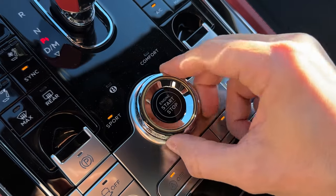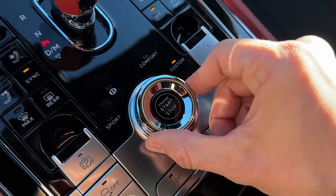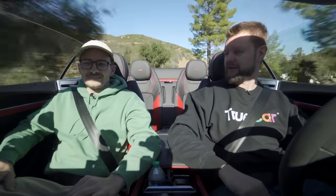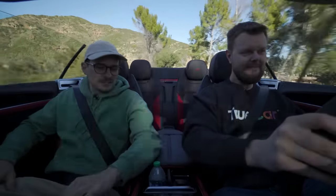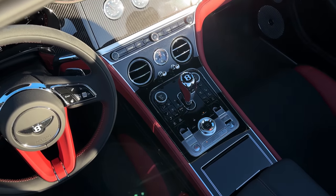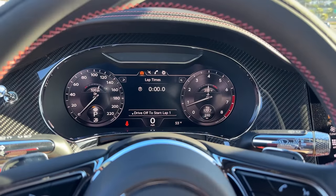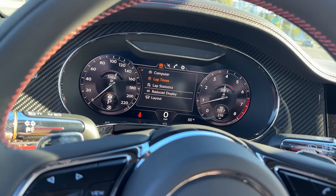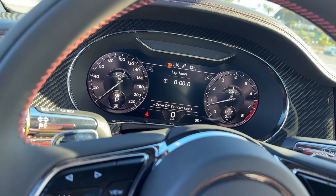In terms of drive modes, we have sport, Bentley mode, comfort, and custom. Bentley mode is kind of the best mode — that's what it starts in. Sport is really good because it just opens the valves right away. All the hard buttons are great everywhere. The gauge cluster is all digital — it's not laggy, very simple, and you can't really customize too much, but it's just enough. There's also a race timer on there, so if you're going to go racing in a convertible — which I guess Bentley people do.